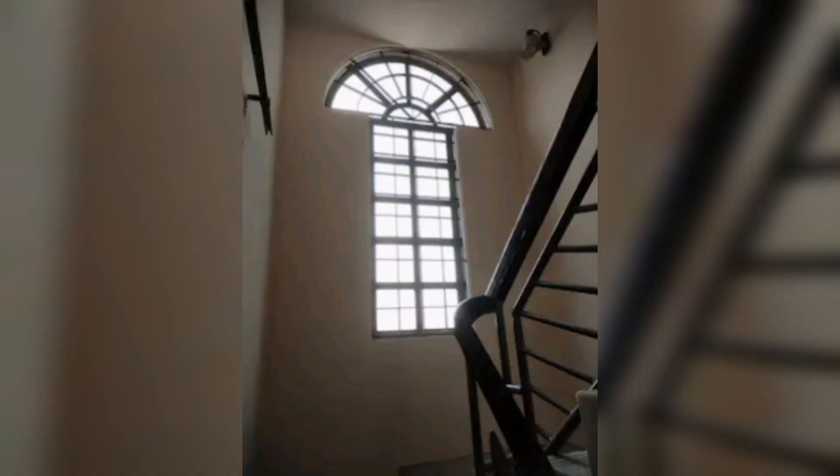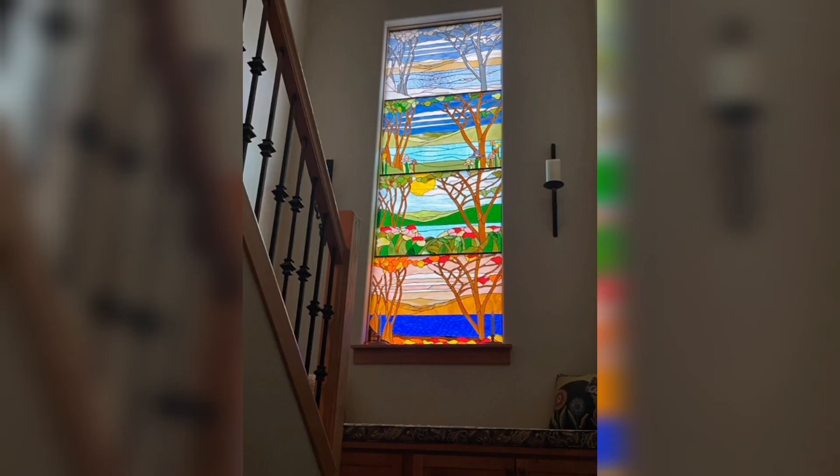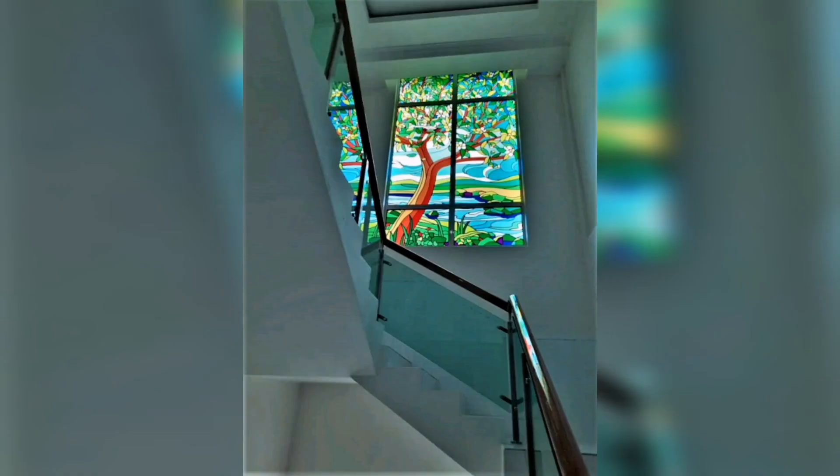Staircase windows are more than just architectural elements. They have the potential to infuse homes with natural light, unveil stunning views, and contribute to the overall grandeur of the space. I hope you like these staircase window design ideas. Please like and subscribe to my YouTube channel. Thanks for watching.